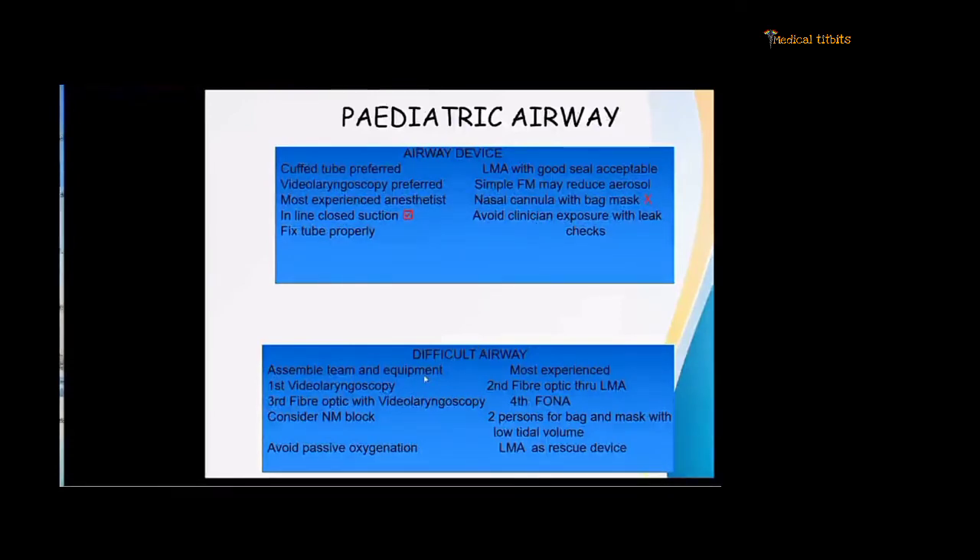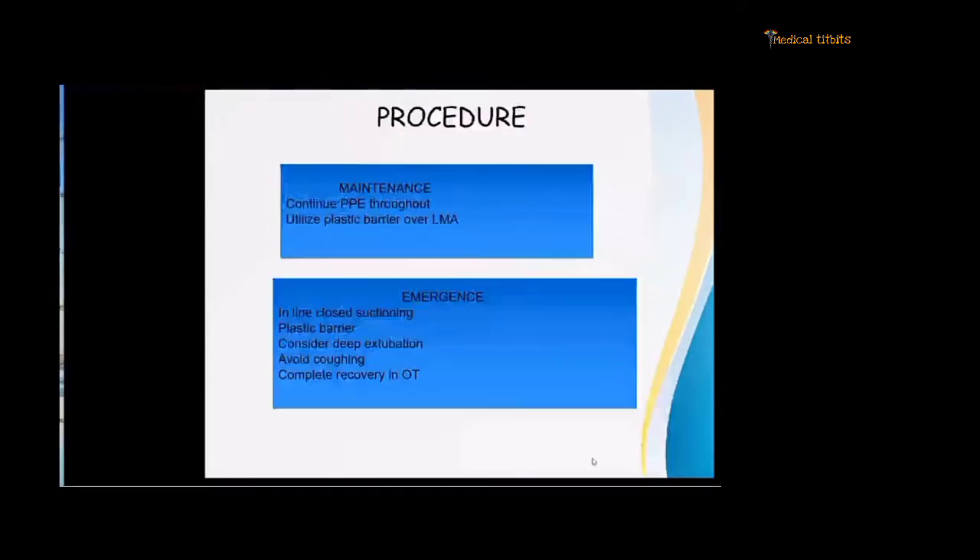For a difficult pediatric airway, assemble the team and equipment with the most experienced anesthesiologist. The first choice is video laryngoscopy, second is fiber optic through the LMA, third is fiber optic with video laryngoscopy, and fourth is tracheostomy. Consider neuromuscular block, use two persons for bag and mask, avoid passive oxygenation, and use LMA as a rescue device. During the procedure, keep PPE on and utilize a plastic barrier if using an LMA. For emergence, complete recovery should be in the OT; close in-line suctioning, plastic barrier over the face, consider deep extubation, and avoid coughing in the child.